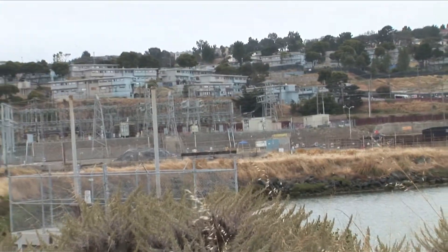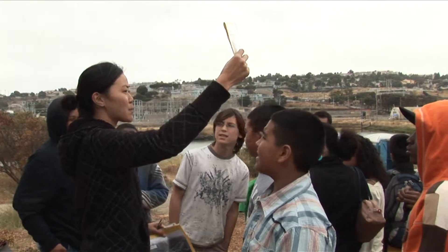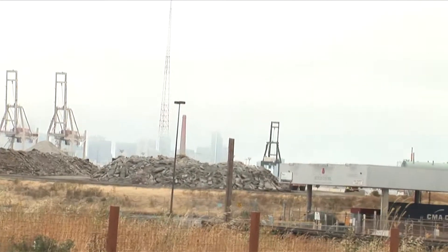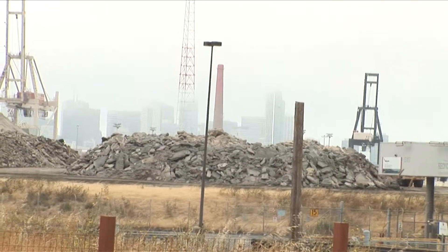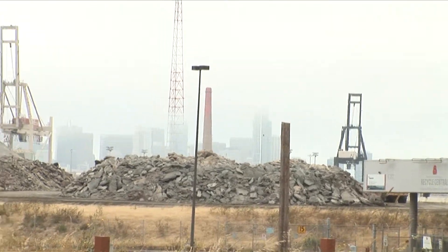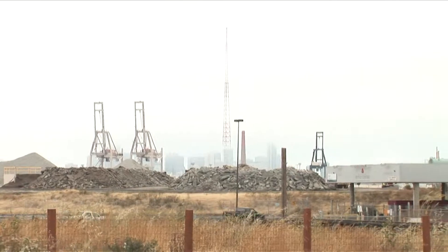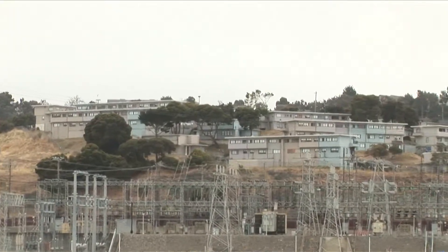Anybody know what used to be over there? Power plant. Wow. You see that red smokestack right there? So that's the city's last power plant — that's right by Baycat. That's right. We went into the last power plant in all of San Francisco. It was right here.